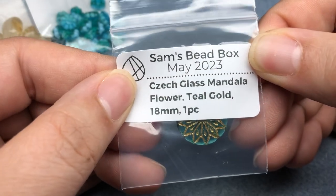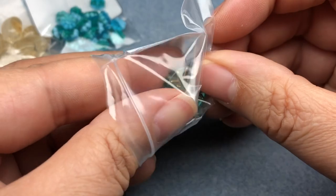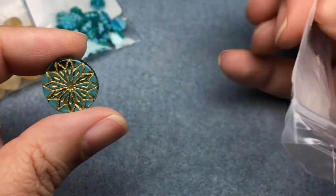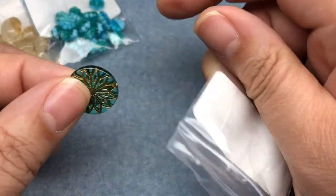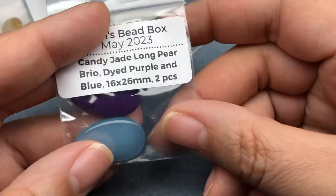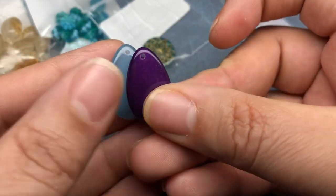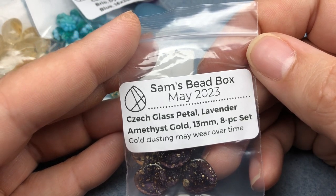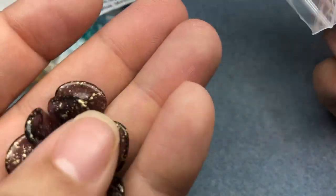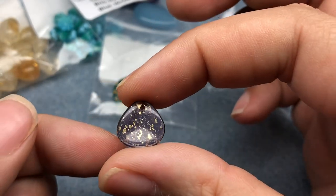Next we have Czech glass mandala flower, teal gold, 18 millimeter, one piece. Beautiful — I always thought this looked like a snowflake but with this color combo it doesn't look like a snowflake. I love that. Next it's a see-through glass candy jade long pear briolette, dyed purple and blue, 16 by 26 millimeter, two pieces. Then Czech glass petal, lavender amethyst gold, 13 millimeter, eight-piece set. Gold dusting may wear over time.